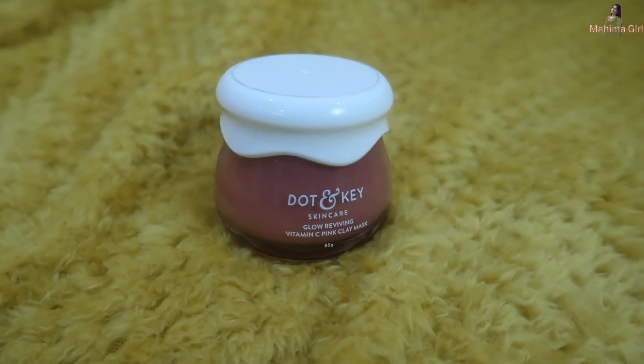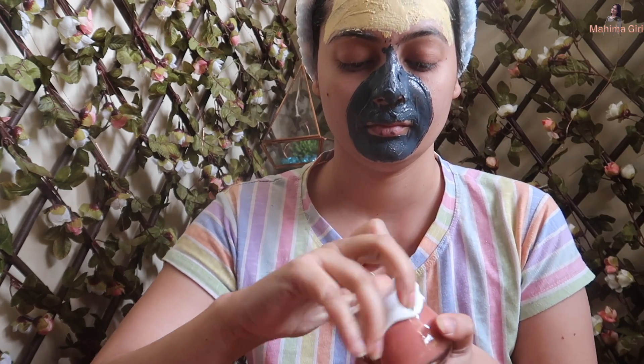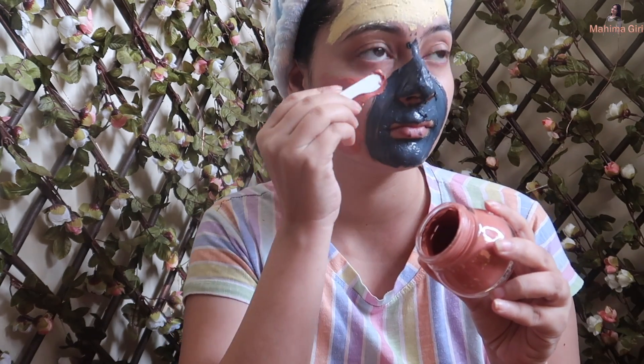Due to pollution and dirt, our face often feels dull when we come home. If your pores are clogged and your skin looks very dull, you can use the pink clay with vitamin C from Dot and Key to revitalize your skin. This mask removes dirt and impurities. You can use it twice a week on the whole face. This is an 85-gram package priced at Rs. 845.